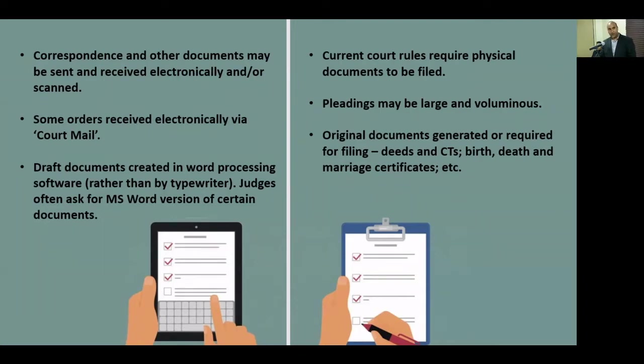Let's look at paper first. Our current court rules require physical documents to be filed — we can't get away from it. We have to file documents physically, sometimes very large and voluminous bundles. There are original documents that may be generated or required for filing: deeds may be generated, certificates of title kept at the land registry. In a divorce you may have to file an original marriage certificate; in probate, original death certificates or birth certificates. So we still generate and file original documents — we can't get away from paper just yet.